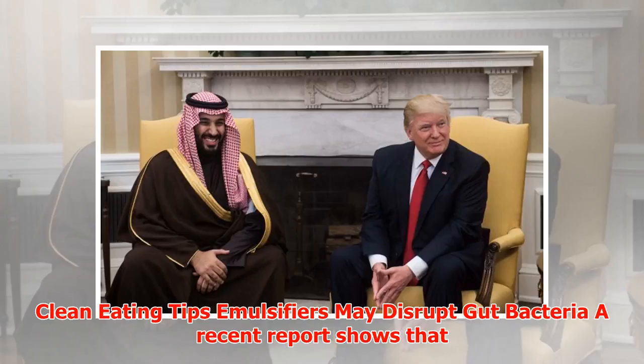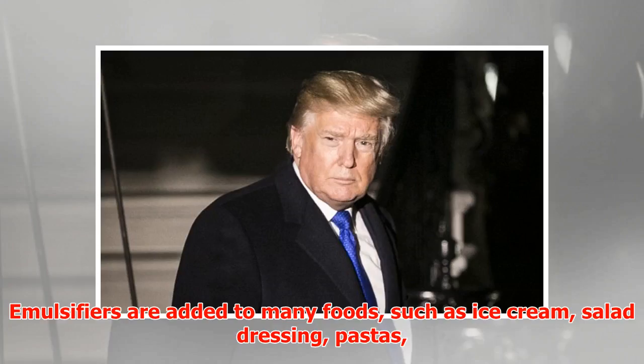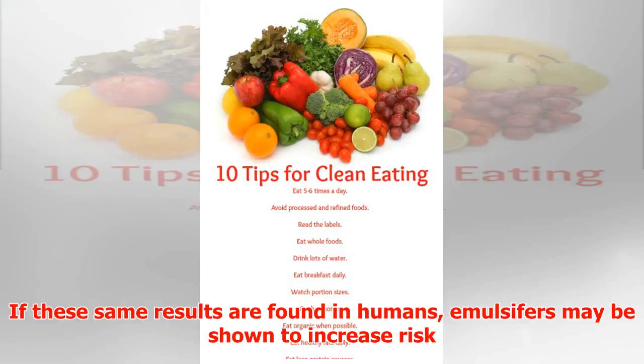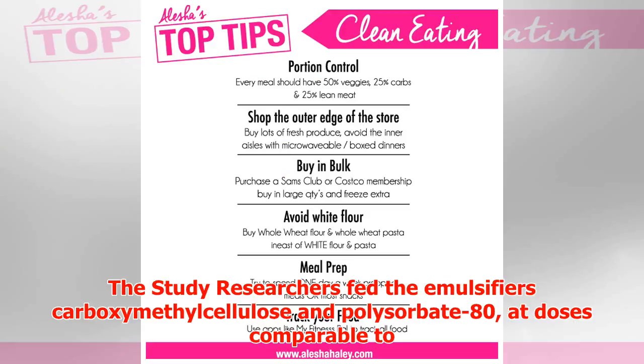Clean eating tips: emulsifiers may disrupt gut bacteria. A recent report shows that emulsifiers disrupt intestinal bacteria in mice to cause inflammation and weight gain. Emulsifiers are added to many foods such as ice cream, salad dressing, pastas, bread, and cookies to prolong shelf life and keep ingredients from separating. If these same results are found in humans, emulsifiers may be shown to increase risk for inflammation, ulcerative colitis, Crohn's disease, weight gain, central obesity, insulin insensitivity, and diabetes.